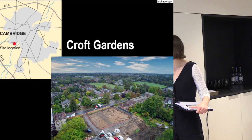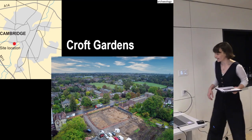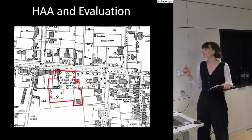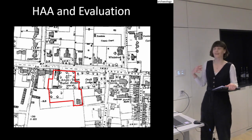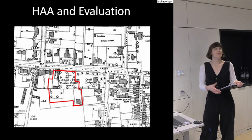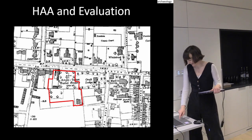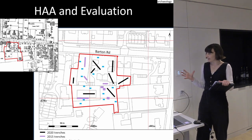It was an Anglo-Saxon cemetery to the southwest of the town centre in Cambridge. We'd been there initially for some trial trenching. There'd been a heritage asset assessment and an evaluation, and the most exciting thing is that almost X marks the spot — it actually says 'Anglo-Saxon burial ground' on the map, and there's a big cross on the site.